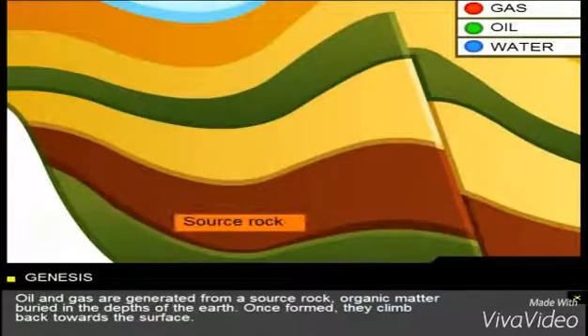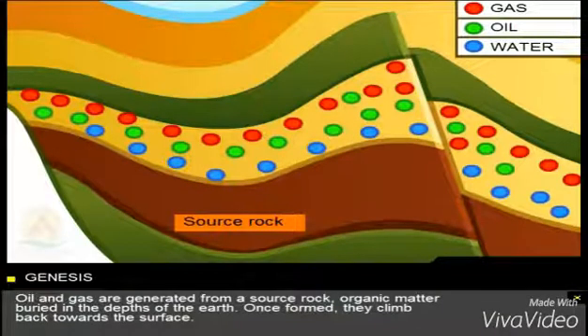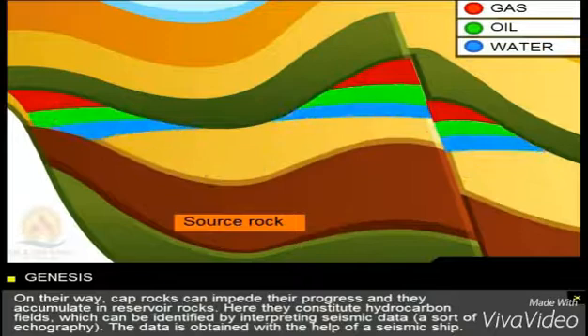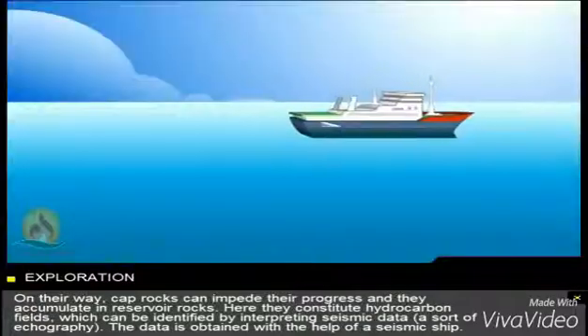Oil and gas are generated from a source rock, organic matter buried in the depths of the earth. Once formed, they climb back towards the surface. On their way, cap rocks can impede their progress and they accumulate in reservoir rocks. Here they constitute hydrocarbon fields, which can be identified by interpreting seismic data, a sort of echography.